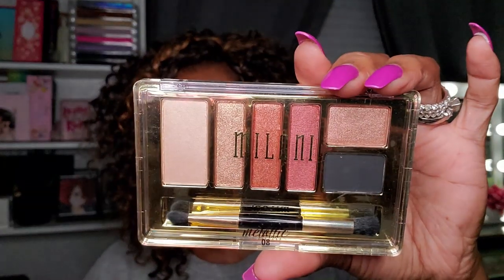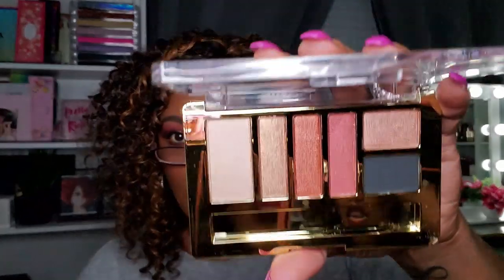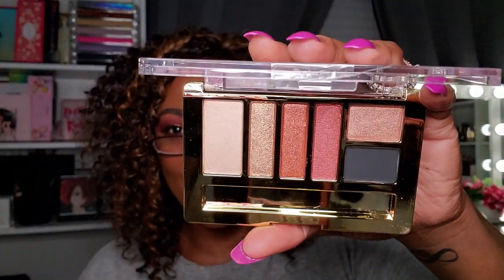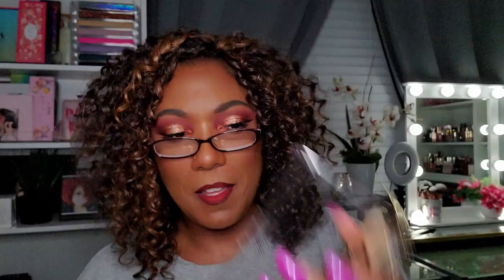Let's look at some of my Milani palettes. First up is the Milani Everyday Eyes Must Have Metallics. I wanted this palette so badly every time I went to the drugstore, but when I finally got it I never used it — someone else used it actually. It's a really pretty palette but it's just not really my style. I'm going to put it in the maybe pile because it's hard for me to declutter Milani.